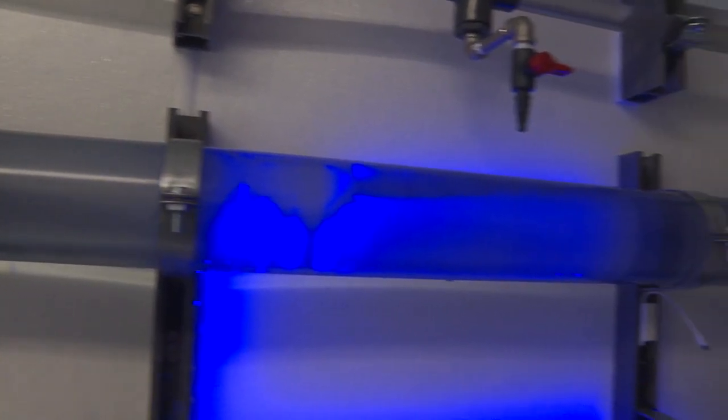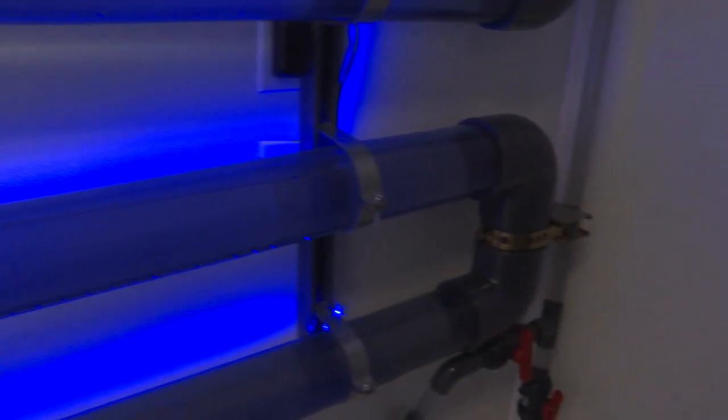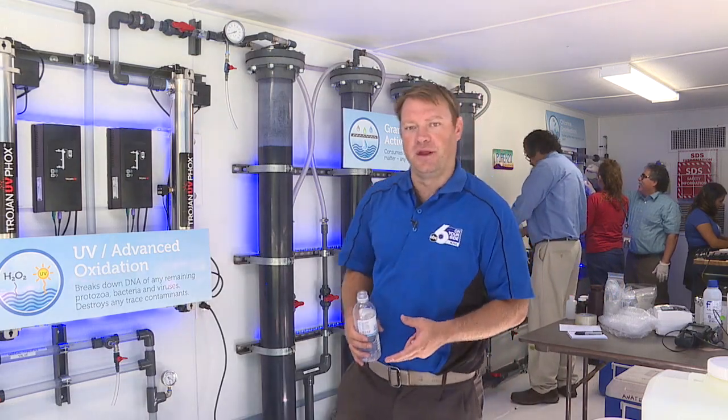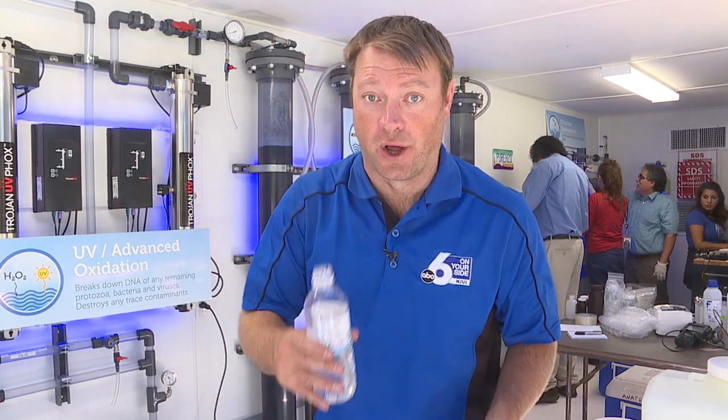Then we add a little dose of chlorine just because we're filling up tankers and we need a little residual before we go to those brewers. And when the process is complete, the water comes out to higher standards than your normal drinking water.